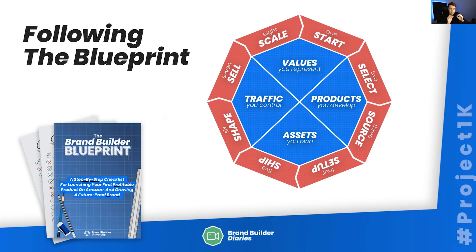You can pick up a PDF guide to this — the Brand Builder Blueprint checklist — in the link in the description below. It's a step-by-step checklist for launching your first profitable product on Amazon. This is the process we're following. Each week I'll go through one of the eight stages. This week is just about understanding why we're starting, how we're starting, the metrics, and the reasoning. Next week — week two of Project 1K — we're going to be looking at selecting our products: what do we do for product research, what criteria and tools do we use, and how do I assess whether something is going to work for a small budget.